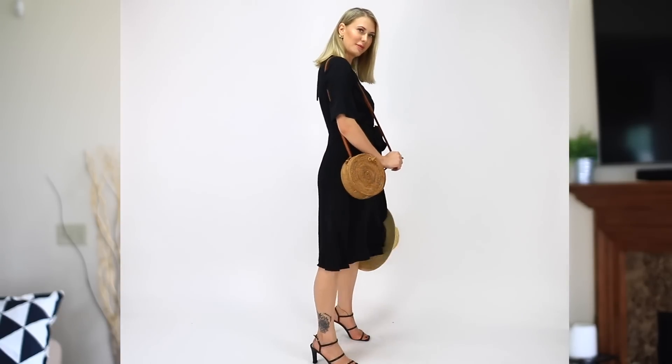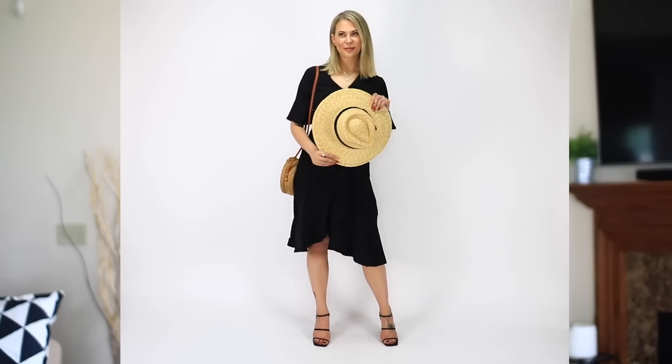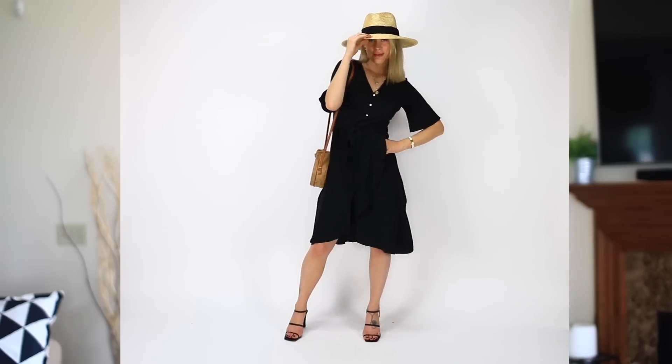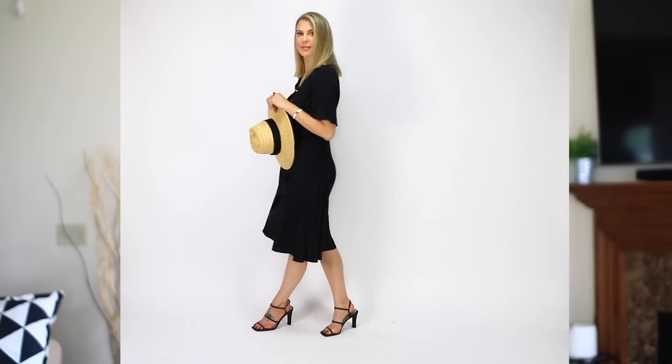For the next look, I wanted to do something a bit more chic but super simple. I just threw on an all-black dress that I also got from Lily Silk — this dress is perfect if you have anything going on where you really want to dress up a little bit. I popped on a hat — my favorite hat, if you've seen my Nordstrom haul you'll know what I'm talking about — along with the basket bag and some black heels. So incredibly easy and super comfortable. You can wear this out to dinner, to brunch with friends — it's just such a casual yet chic and elegant look.